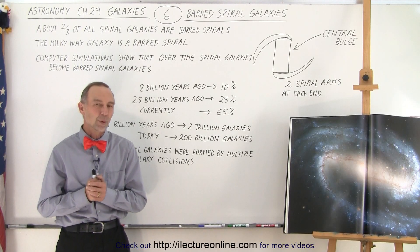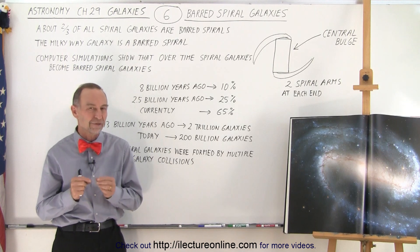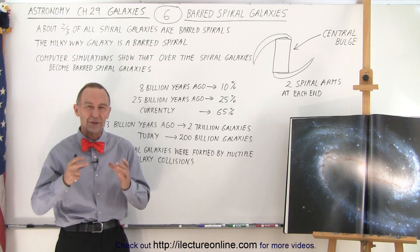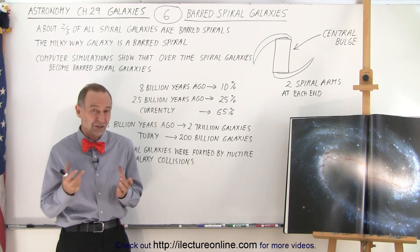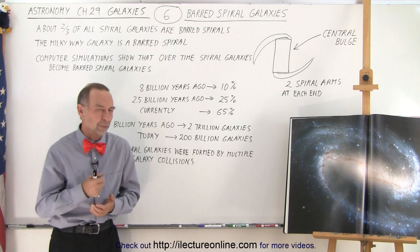Welcome to iLectroOnline. When we look at spiral galaxies, we will notice that some of them have a unique feature. The unique feature is that the central bulge tends to have a rectangular shape. And since that rectangular shape looks a lot like a bar, we call them barred spiral galaxies.